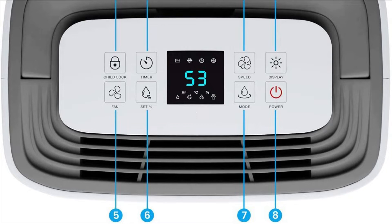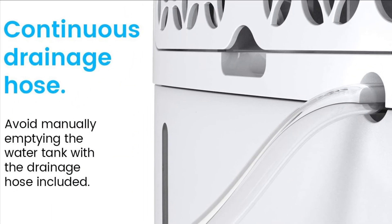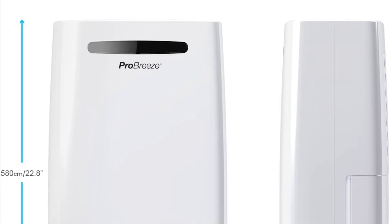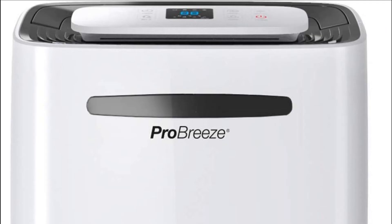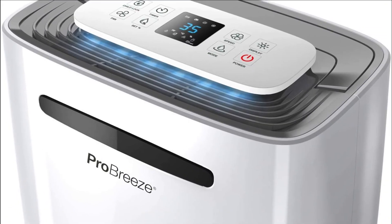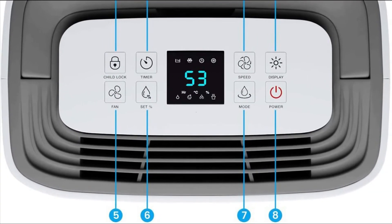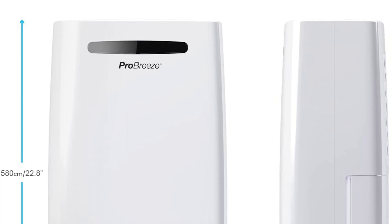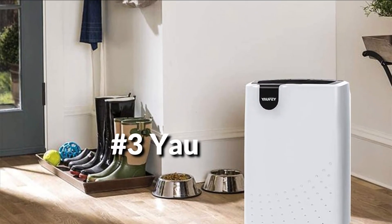The ProBreeze has an integrated 24-hour timer which lets you set a time for the appliance to turn on or switch off — ideal for drying out garments or keeping your basement dry. It features an energy-saving auto-off function that shuts off the unit once the 10-pint water tank is full. For continuous drain, a drainage hose lets you dehumidify around the clock with no need to empty the tank and no overflows. An integrated humidity sensor lets you set your desired room humidity between 30% and 80%, switching off to conserve power once that level is reached. It also displays your current room humidity with a color indicator.